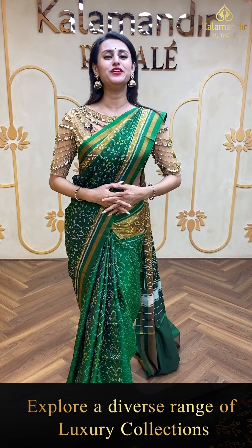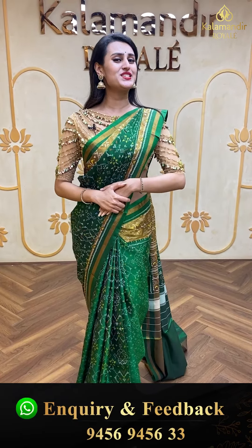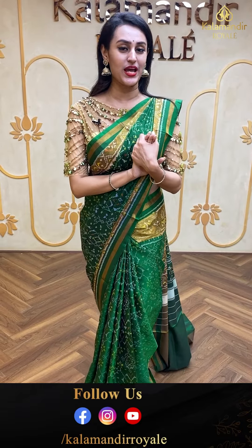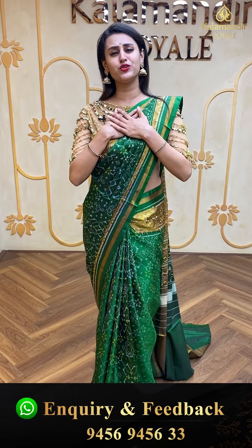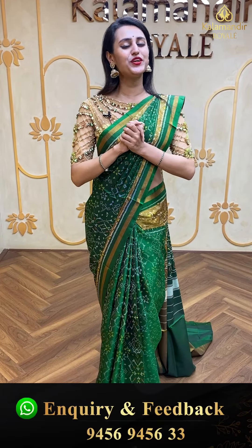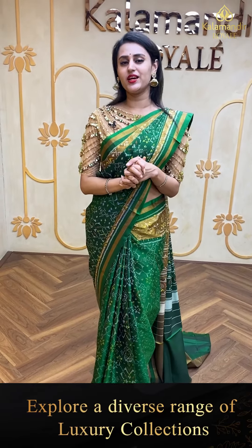Hi, hello, namaskaram! Welcome back to another brand new live episode with Kalam and the Royal. How are you girls doing? I'm doing absolutely fine and yes, I'm back with another super exciting live episode. Today's collection is going to be very special — my absolute favorite. I'm going to show you all the beautiful Patola sarees. Are you guys excited?